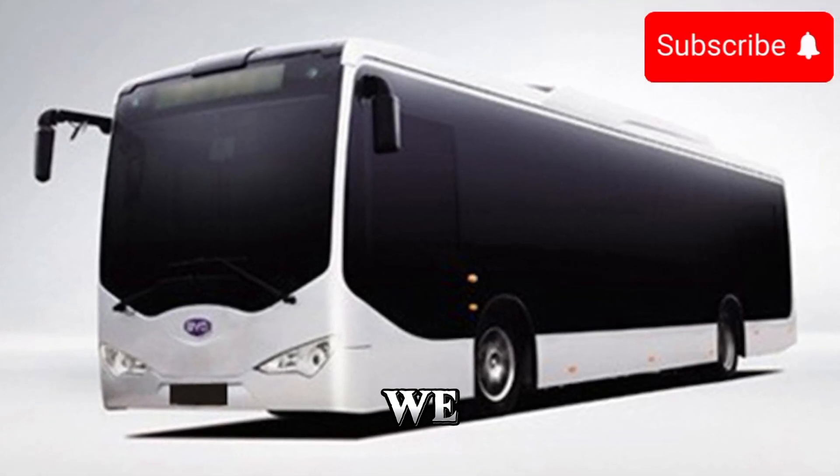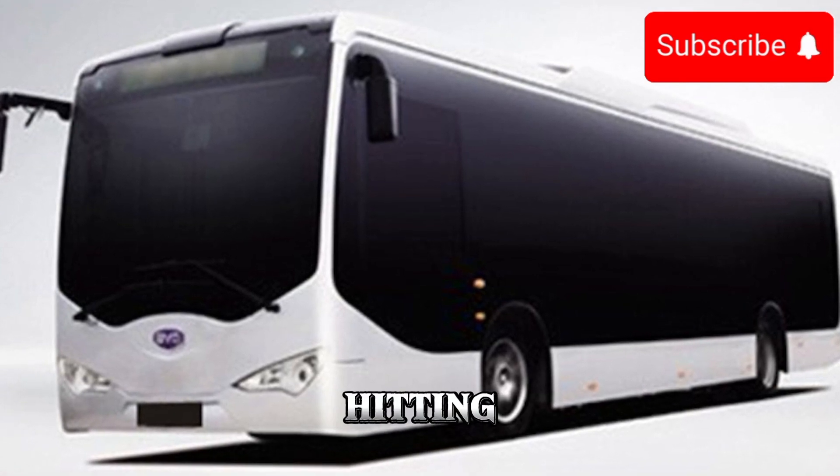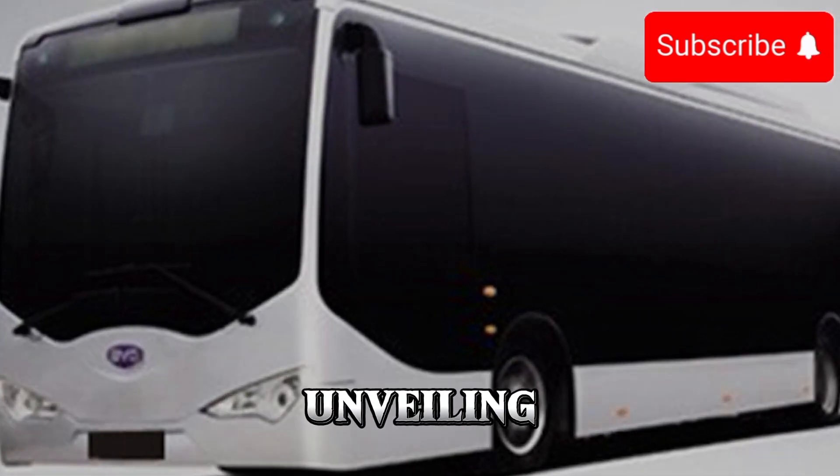Welcome to CarTrend, where we bring you the latest updates and reviews on the most innovative vehicles hitting the roads today. In this video, we're diving into the future of public transportation with the unveiling of the new 2025 electric bus.